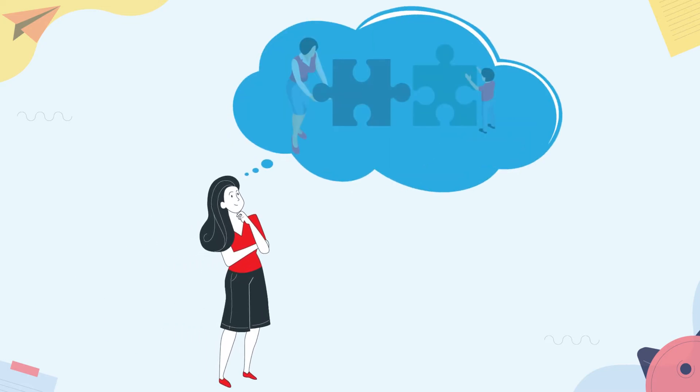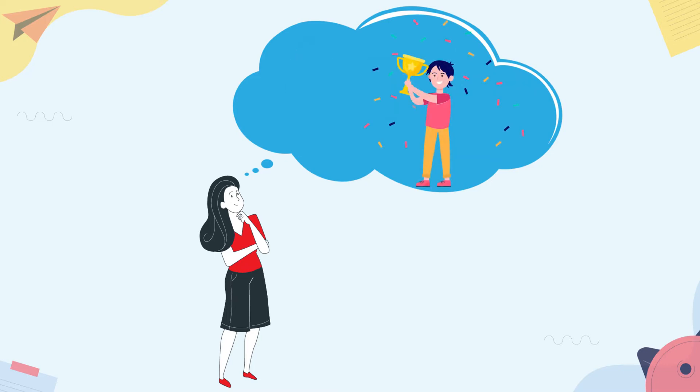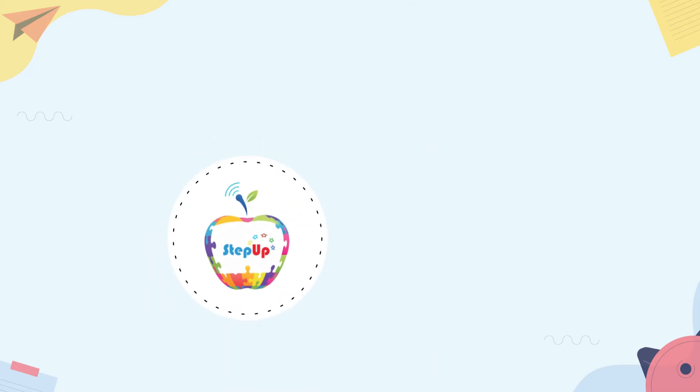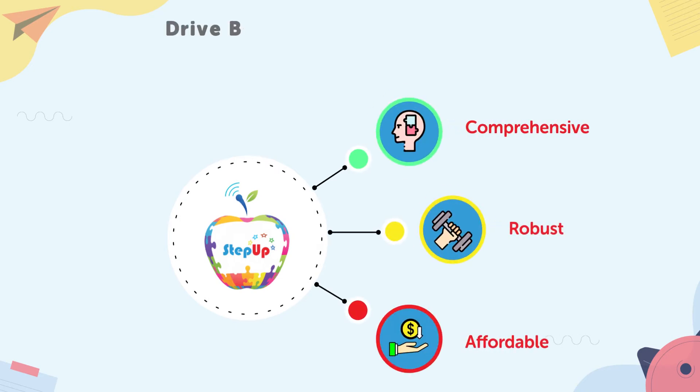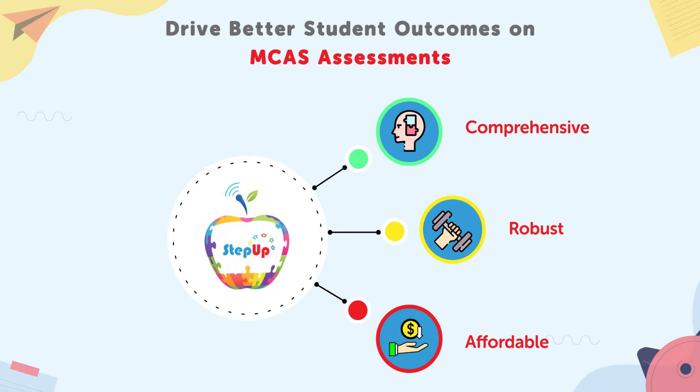Are you looking for a comprehensive learning program to help your students overcome their proficiency gaps efficiently and excel in state assessments? Well, look no further than LUMO Step Up, a comprehensive, robust, and affordable online learning program designed to help you drive better student outcomes in state assessments.